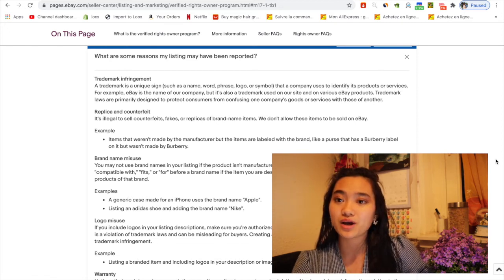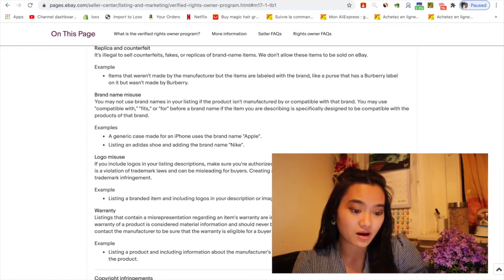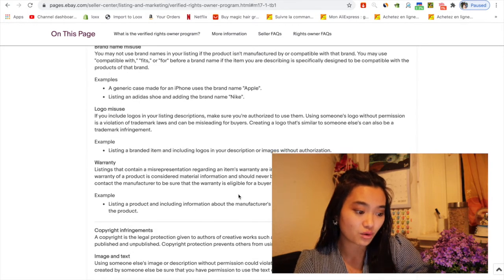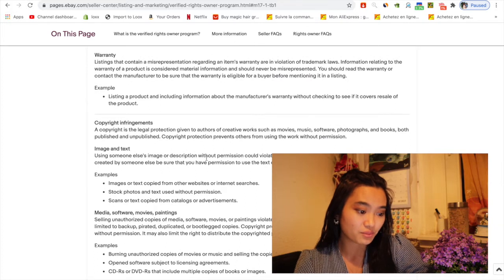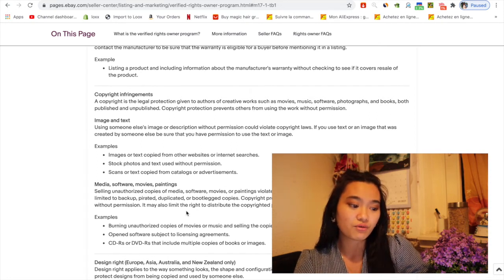You can sell products related to a brand but only with their permission, and you need to mention the brand name correctly. You may not use a brand name in your listing if the product isn't manufactured by that brand. For example, listing a generic case made for iPhone using the brand name Apple, or listing a shoe and adding the Nike logo, is a violation. eBay is stricter than ever about copyright infringement involving images and text.